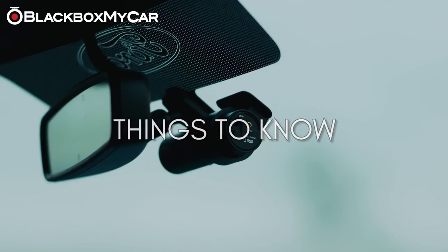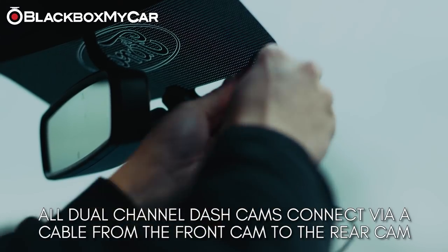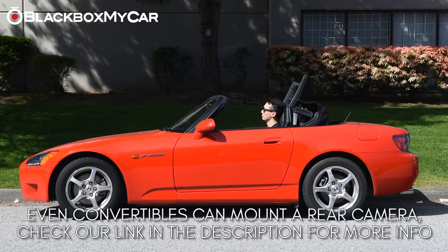All dual-channel dash cams connect via a cable that runs from the front to the rear. There are no specific requirements to mount a rear-facing dash cam — even convertibles can have a rear camera. Check out our article in the description below.